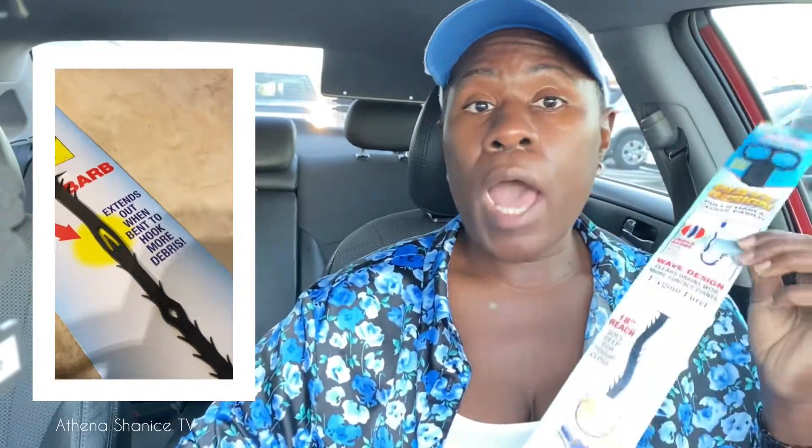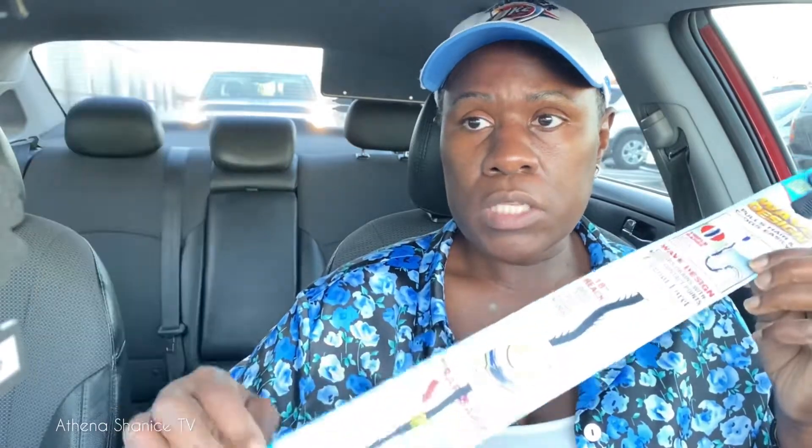Another thing I was influenced by on YouTube is the drain rooter. This will be tried on our tub — we don't get hair in our sink, just the tub — so I wanted to pick that up.